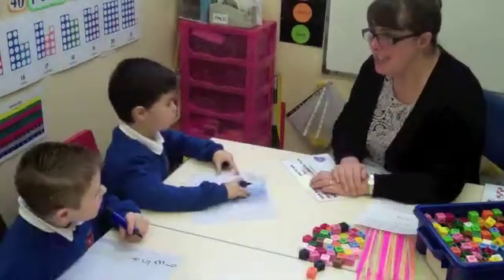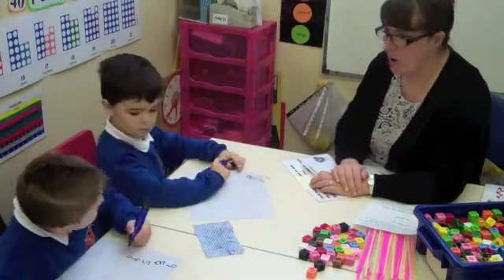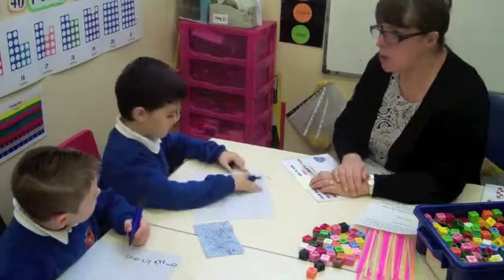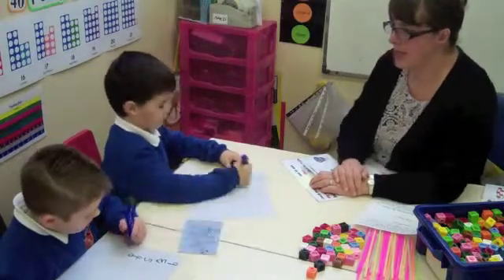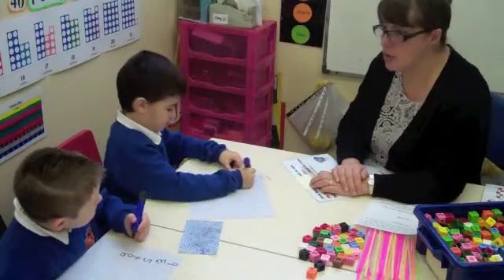What number would go with 10 to make 10? Well done. What number would go with 0 to make 10? Fantastic, can't catch you out at all. Brilliant.